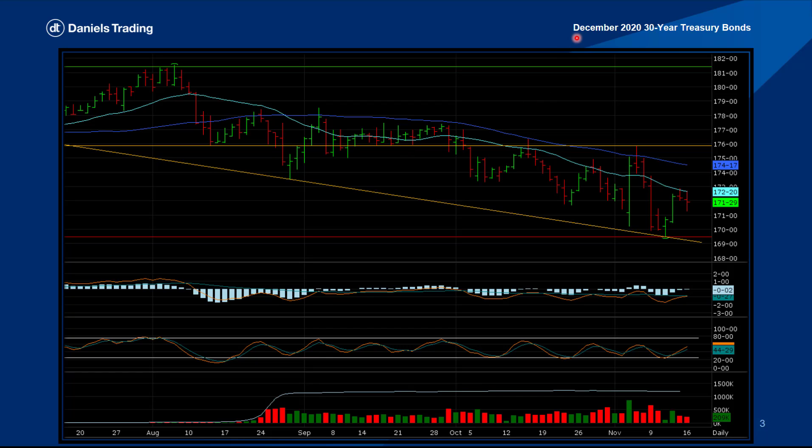Let's jump into our first chart. This is the December 2020 30-year Treasury Bonds. I'm looking for a trade to the upside in the bonds market. We've had a sell-off from a 12-month contract high in August in the middle of the summer down to the end of the fall. We traded as low as that 12-month contract low of 169.16, made on the 11th of November.